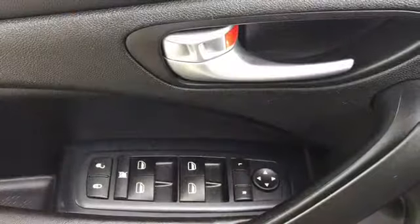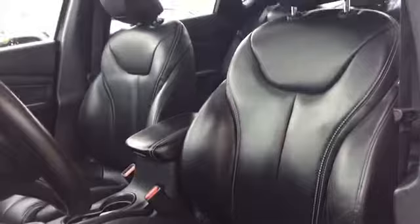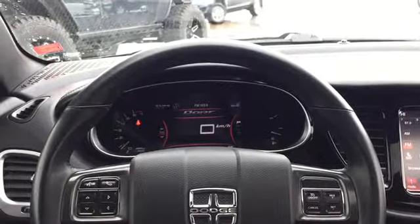Powered mirror, window, and lock controls are located on the driver door. Your driver's seat is powered for adjustments and covered in premium leather upholstery — it's even heated. Your leather wrapped steering wheel is heated and loaded up with convenience features.